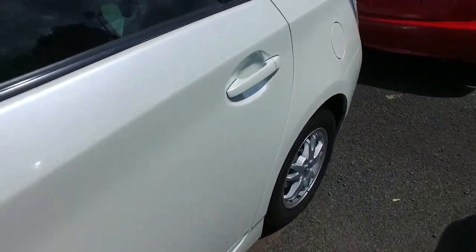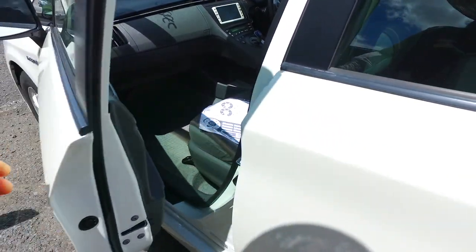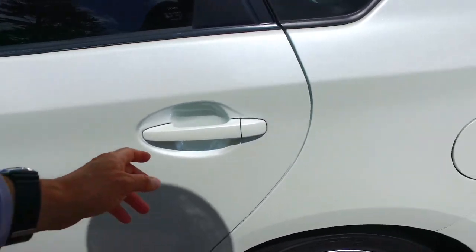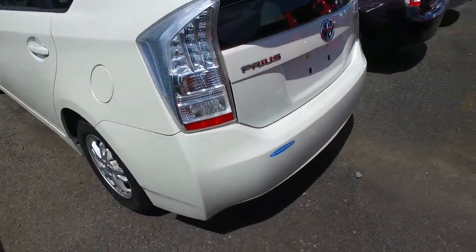We've got the original Toyota tyres on all four corners, dark trim interior, multifunction steering wheel as well. Has done 137,000Ks but rest assured that is fine — these cars do hundreds of thousands of Ks. It's not white; it's actually more of a pearl colour, there's a pearl finish to it.